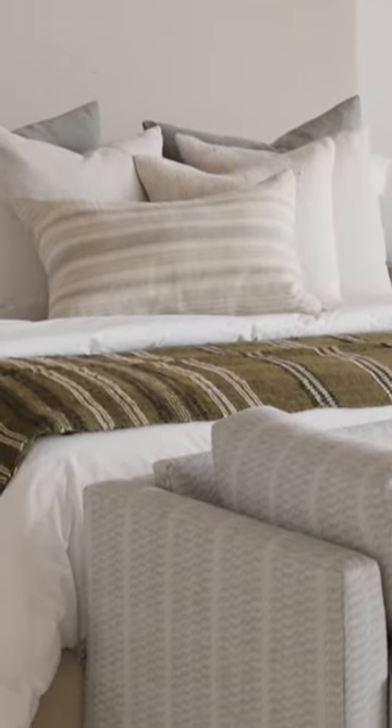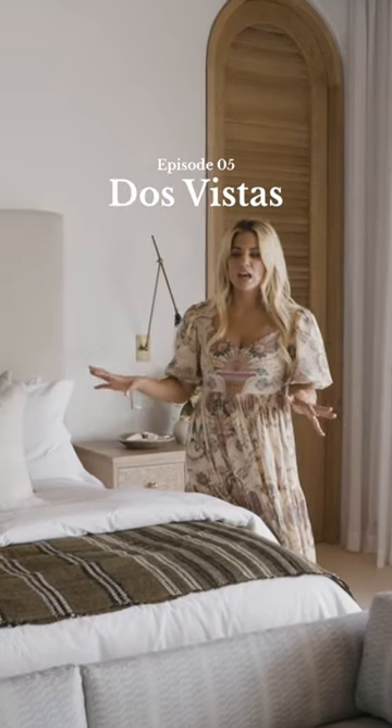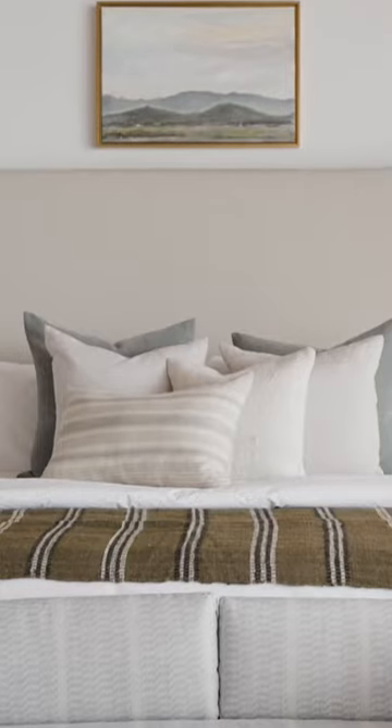We tied in these sandy, natural tones. You can see that we're not going pattern-heavy on the pillows in this space, because we did a settee in a pattern.